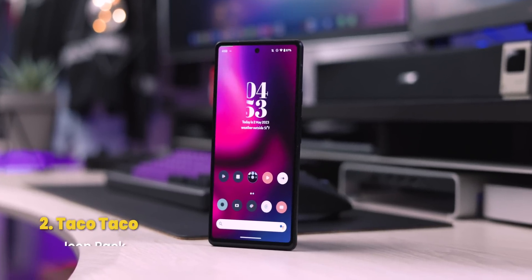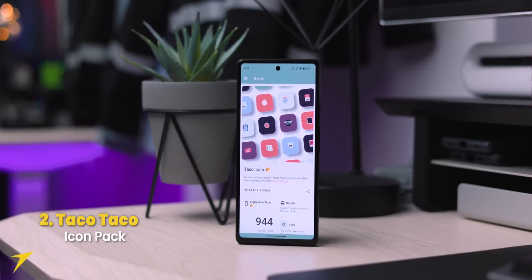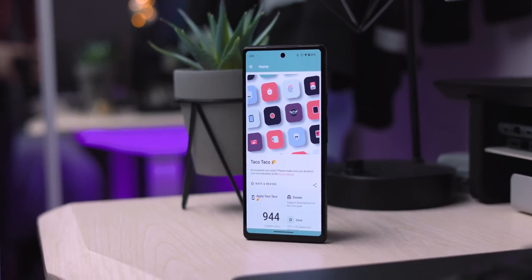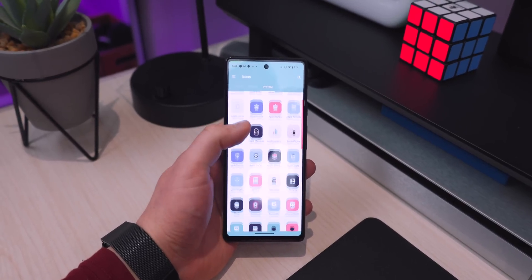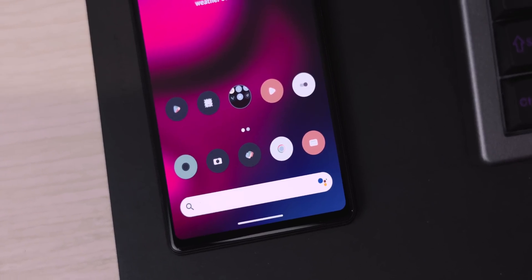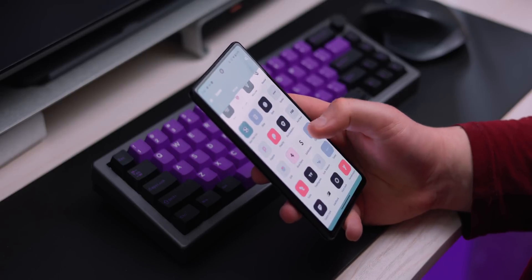At number two is Taco Taco, an icon pack with 944 icons featuring a pastel flat design. I'm using them on my home screen right now — they're very minimal and clean, and I just felt like jazzing up my device a bit.